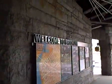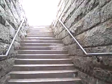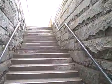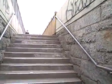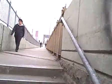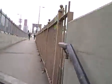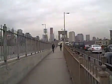Welcome to Brooklyn, that says. And here we have stairs. You follow the stairs upward. And you are on the Brooklyn Bridge.